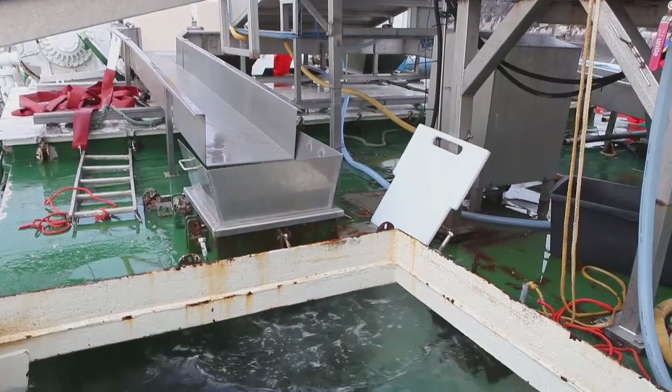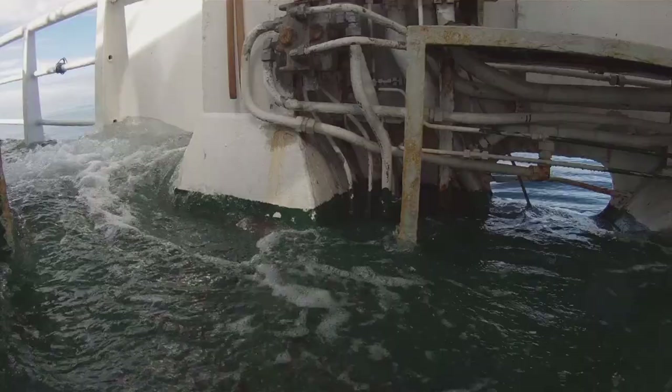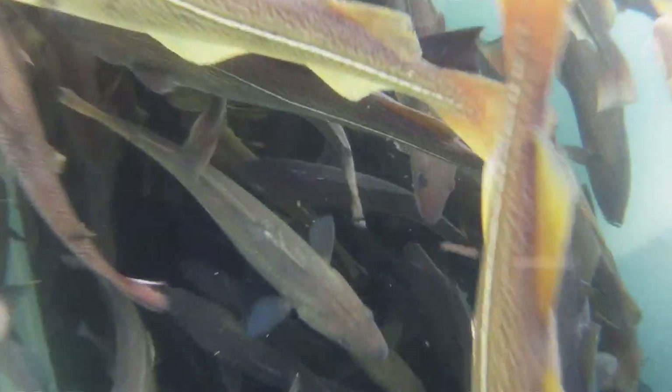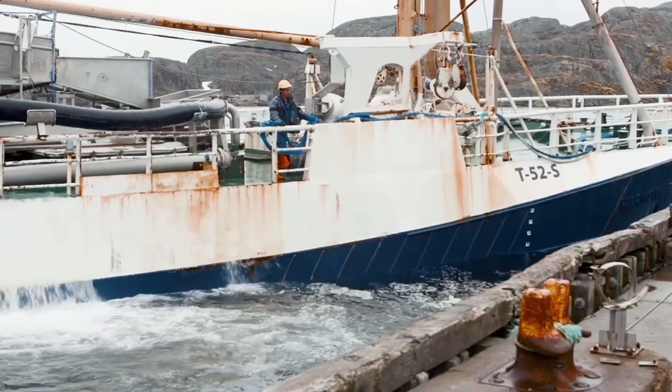The larger cod are kept in seawater wells built under the deck. The water is continuously replaced with new seawater to keep the oxygen level high and give the cod the best possible conditions and a safe journey the short distance to the factory.